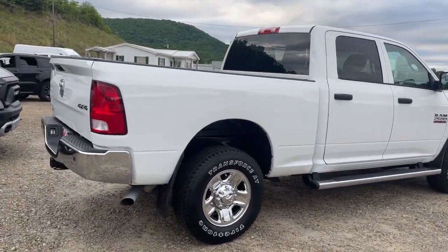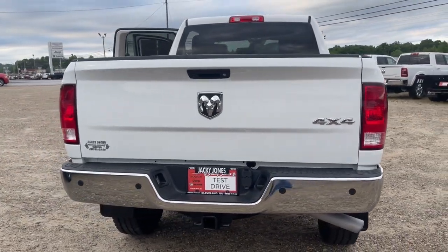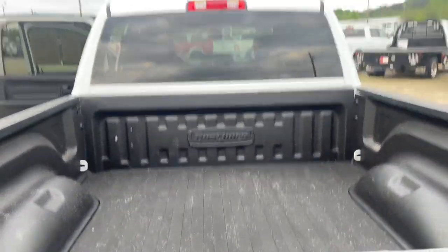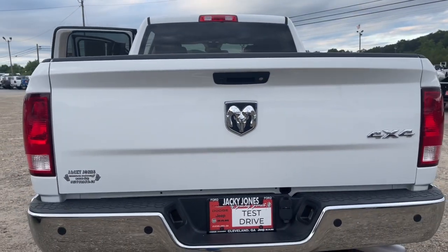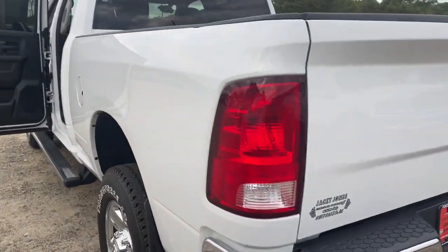Keyless entry, backup camera, 8-cylinder engine, 4-wheel drive, heated mirrors, electronic stability control, traction control, split bench seat, intermittent wipers.